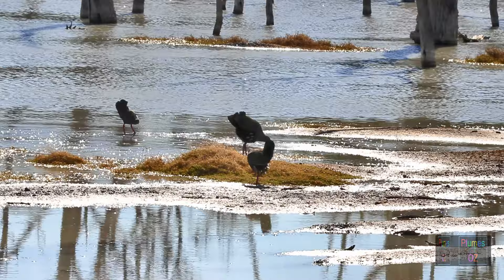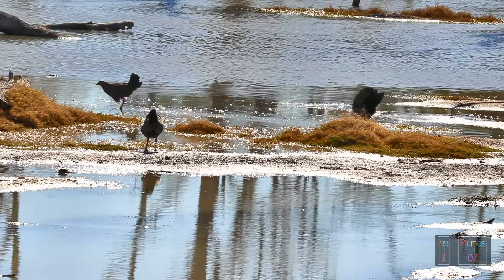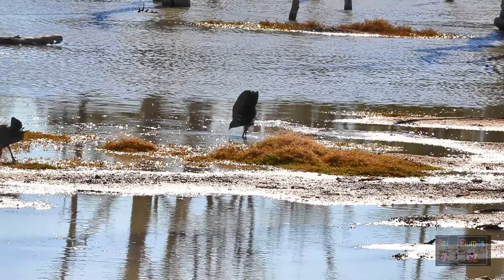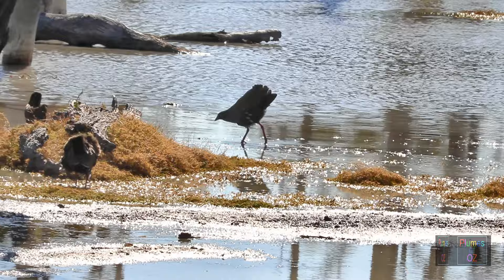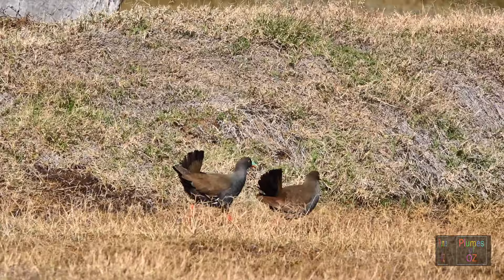Notice the way when the head goes down, the bird chases. This downward movement of the head, and to a lesser degree the downward movement of the tail, is an aggressive sign. Two birds running with one another with their heads and tails both up is a different story.